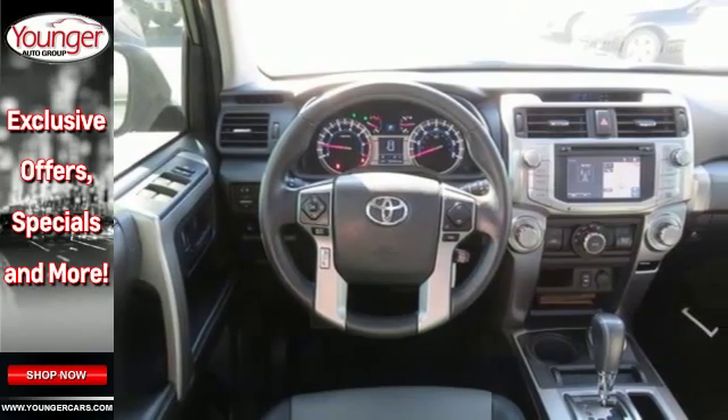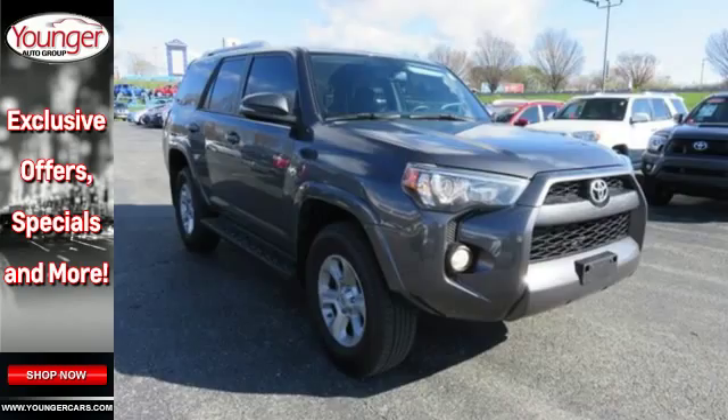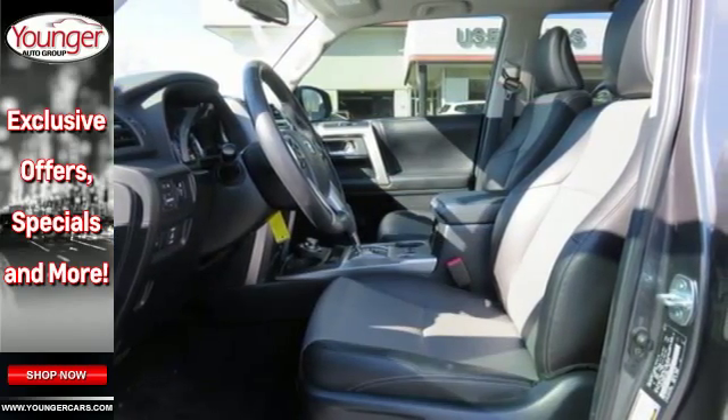The V6 engine will take you anywhere you want to go, while the fog lights, skid plates, multiple airbags, and stability and traction control keep you safe and secure.